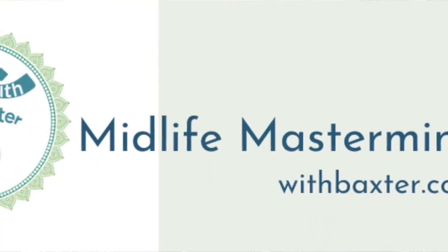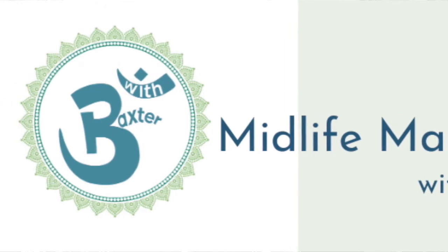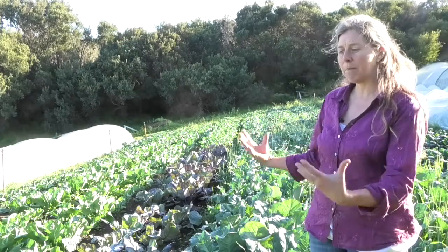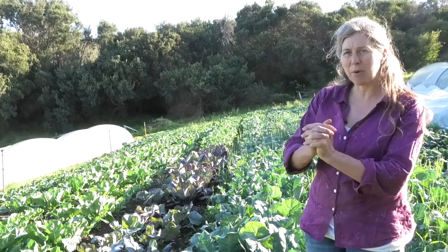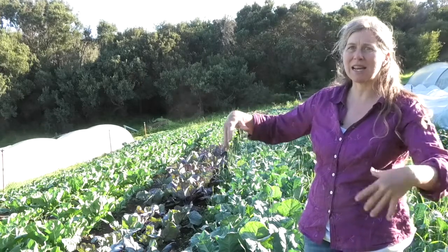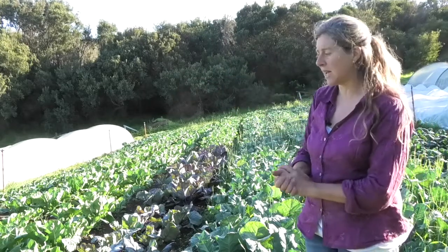We try and feed the soil, not the plant. We want the plant to have this really nutrient-rich, humus-based soil where the nutrients are actually held in a stable form, because water solubles actually wash out and end up in your waterways, contaminating the ocean and things like that.